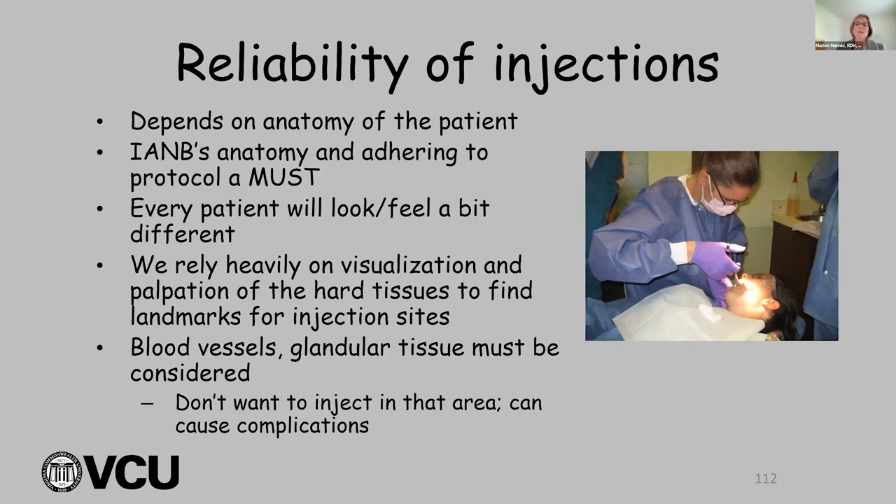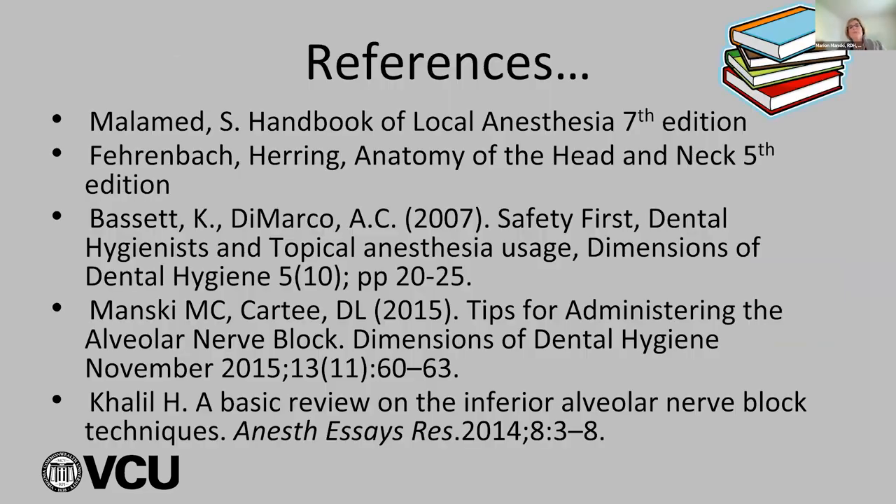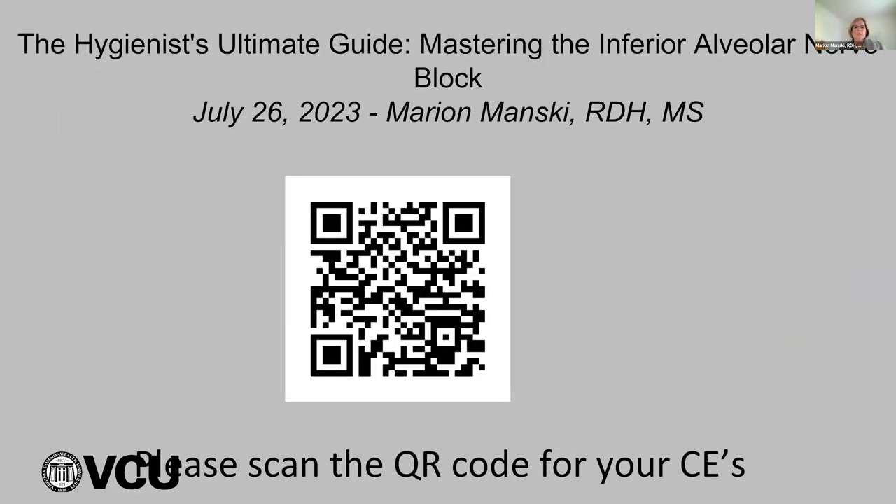This is the QR code for your CEs — make sure you take a picture of that so you can get your CE credits. If there are any questions, I'm open to answering those. Thank you so much for that wonderful presentation and for answering the questions. Please take a moment to complete the form to become eligible for continuing education credits.